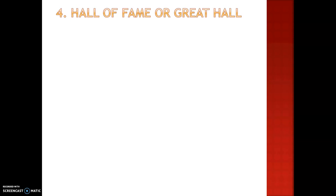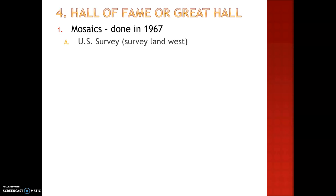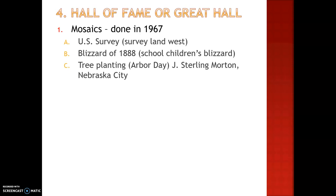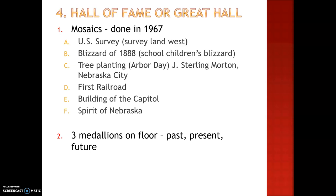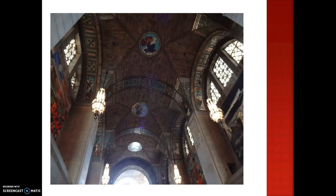Next, we'll go through the Hall of Fame, or the Great Hall. There are mosaics hanging up above that were done in 1967. They represent the U.S. Survey, the Blizzard of 1888, the tree planting for Arbor Day, the First Railroad, building of the Capitol, and the Spirit of Nebraska. There are also three medallions on the floor that represent the past, present, and future. Here's also the ceiling with lots of other mosaics.